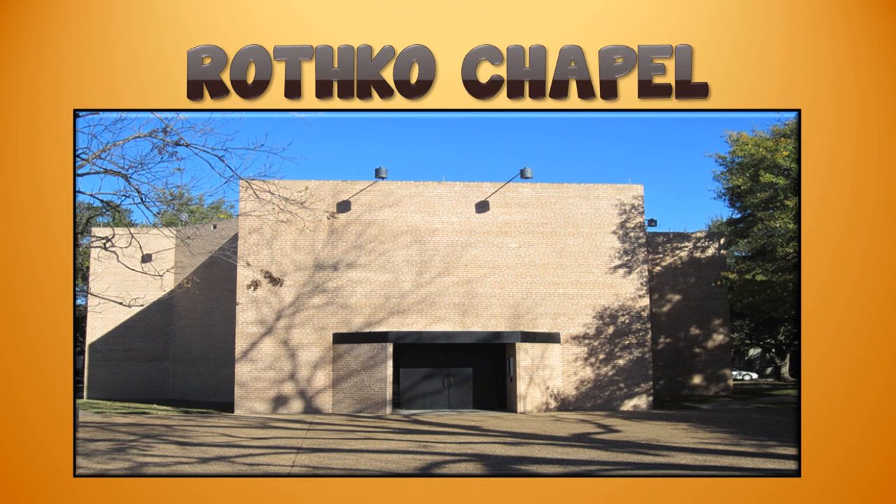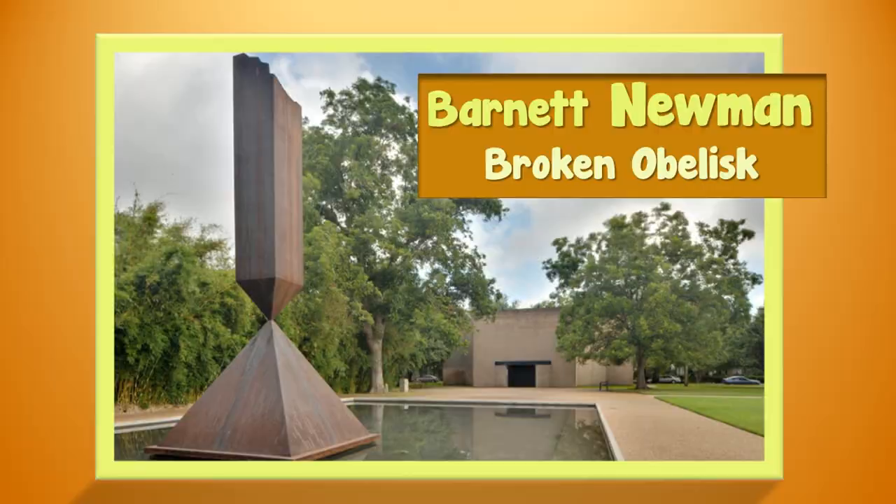My favorite is the Rothko Chapel, and we'll begin there today. Mark Rothko was one of the most influential American artists of the mid-20th century, and he was commissioned to create an environment for his paintings, which resulted in a group of 14 paintings created specially for this meditative space — and that's what it is. It is a chapel.